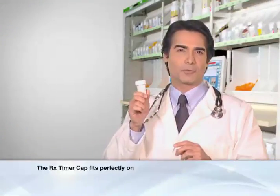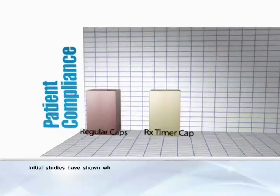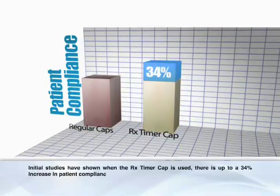The RX Timer Cap fits perfectly on standard pharmacy prescription vials. Initial studies have shown that when the RX Timer Cap is used, there's up to a 34% increase in patient compliance and adherence to medication dosage instructions.